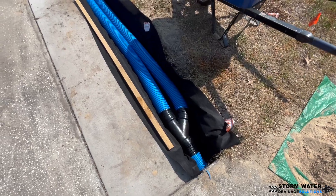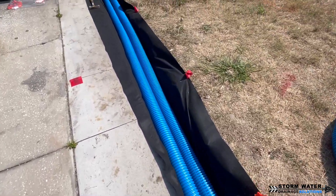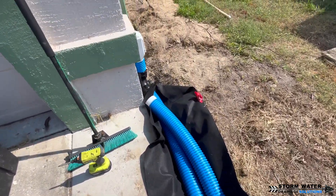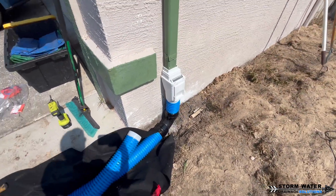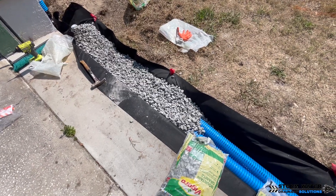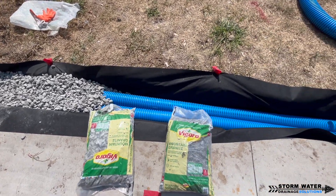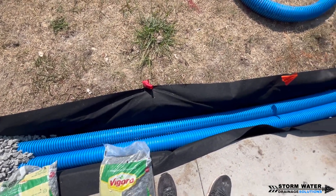Another thing whenever you're working with corrugated pipe: always make sure you tile tape your joints. Notice when we were working with that Y, we were tile taping up each joint. You want to make sure that you do this so that you do not lose water at the joint and roots do not enter in there. Roots are always going to enter at a joint nine times out of ten, so make sure that you tile tape them up whenever you're working with corrugated pipe.